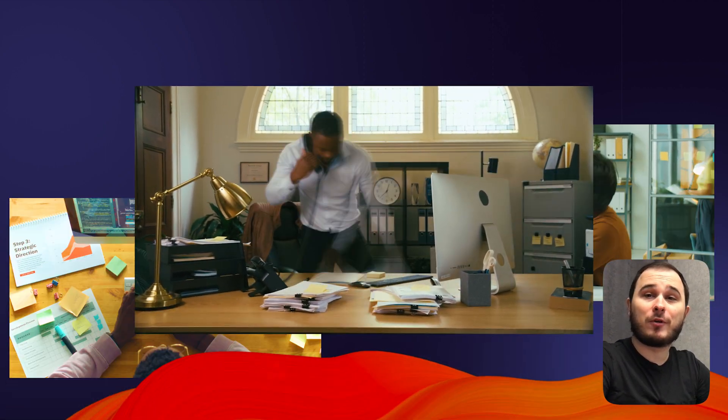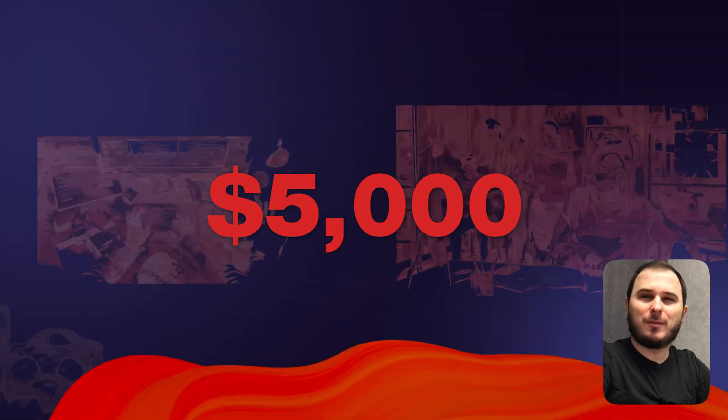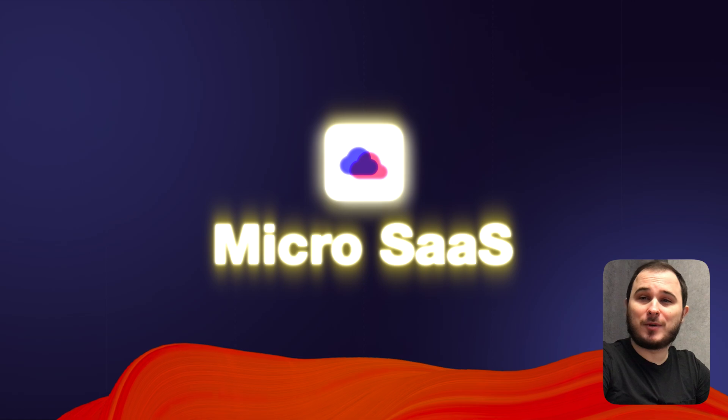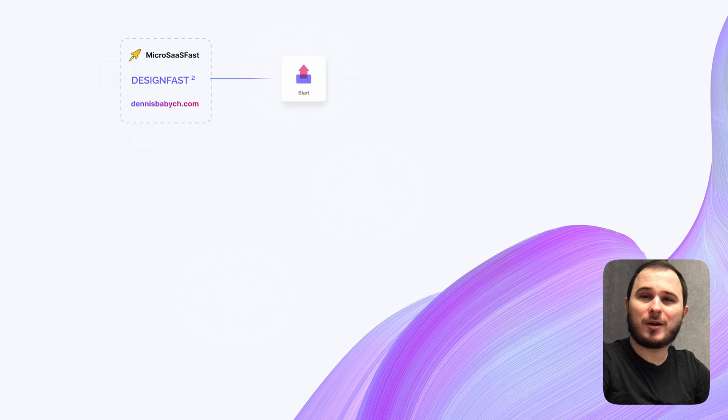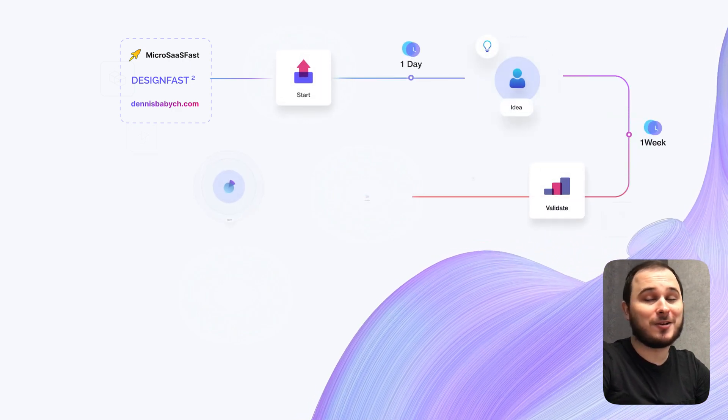I've been in software development for over 10 years, and along the way I learned that selling a traditional IT company is tough. But building and exiting with a micro SaaS is much easier. After studying successful examples, I launched three micro SaaS products, and they started generating profits almost instantly on autopilot.